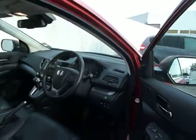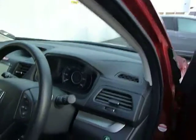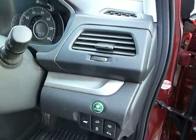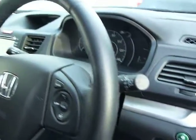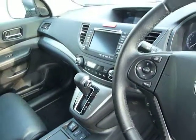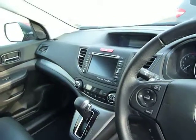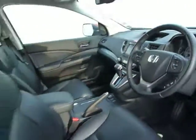The CR-V EX boasts fuel consumption of between 48 and 51 miles to the gallon. It features an Econ button, front and rear electric windows, folding electric mirrors, auto lights and wipers, cruise control, trip computer, heated front seats, and an automatic transmission which runs absolutely as quiet as a button. You also get an HDD satellite navigation system and dual zone climate control, to name but a few.